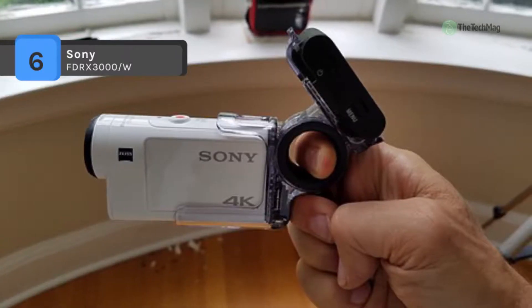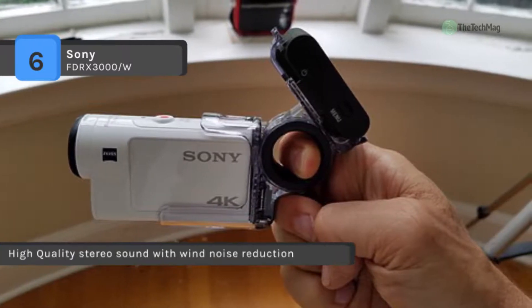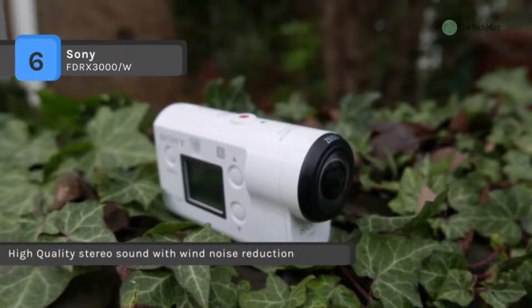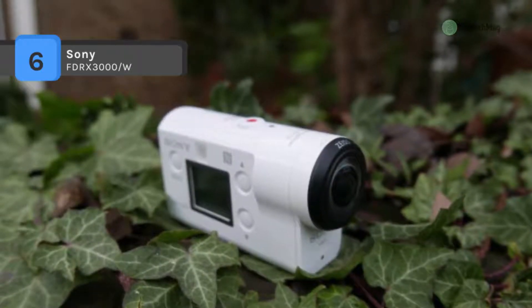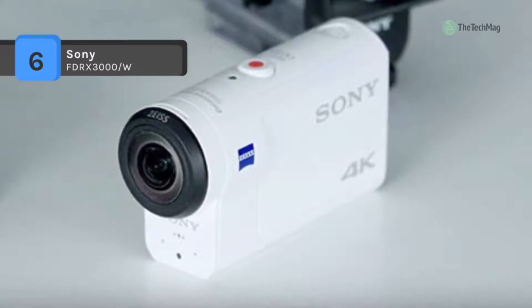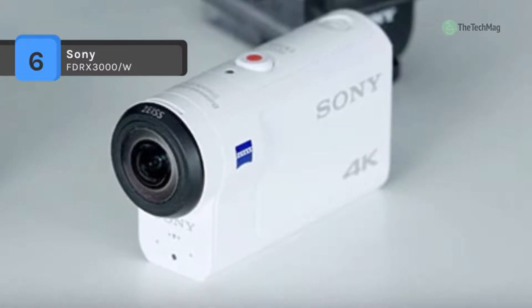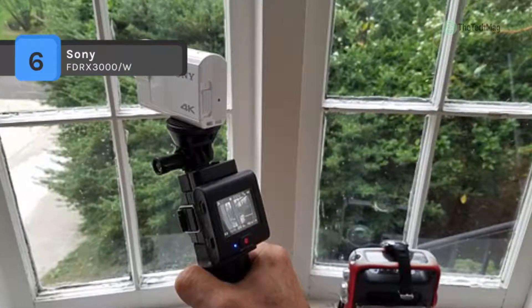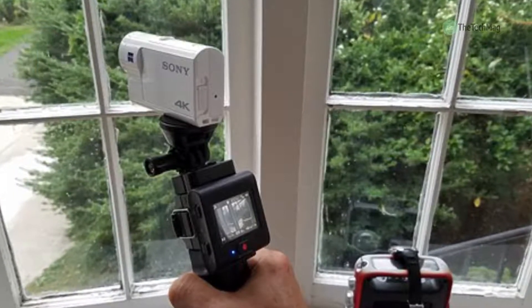Besides 4K, it can film full HD 1080p at 50 megabytes per second in XAVC S and up to 28 megabytes per second in the higher-compressed MP4 mode — great for exciting action views in 1080p and 720p resolution. The FDR-X3000 is capable of recording high frame rate video; full HD 1080p can be recorded up to 120 frames per second, giving a quarter-speed playback at a smooth 30 frames per second.